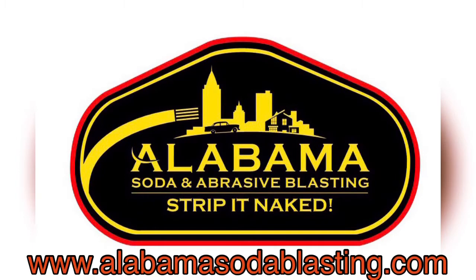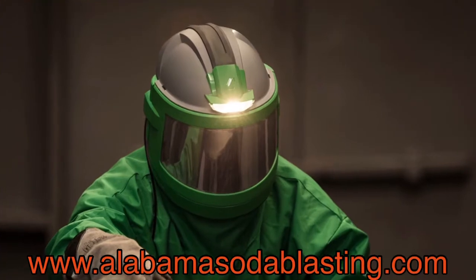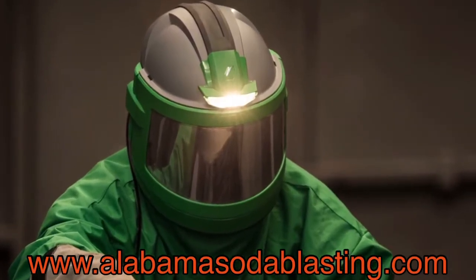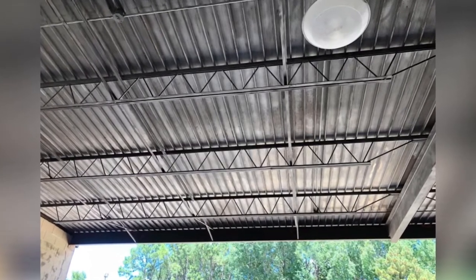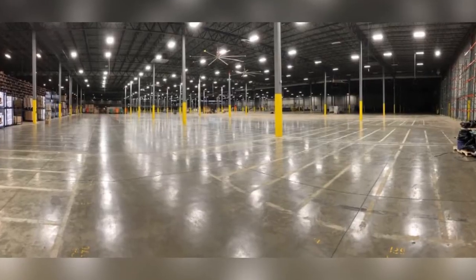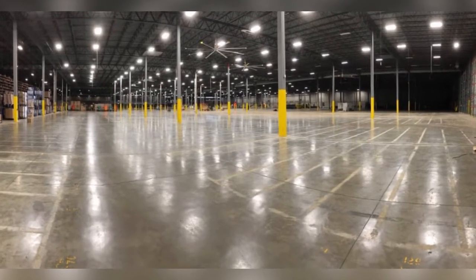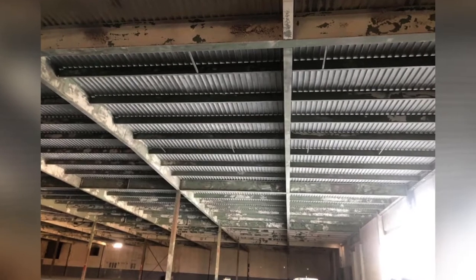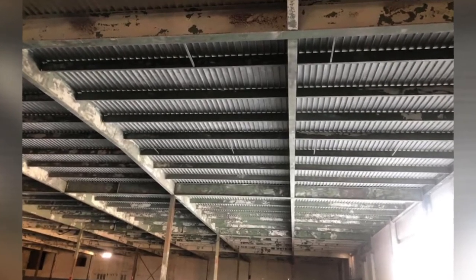Here at Alabama Soda Blasting, we blast anything for anybody, anywhere, and have developed cost-effective ways to remove paint, rust, and coatings for any project of any size — removing stripes from concrete, rust and paint from steel, mobile and at our shop.